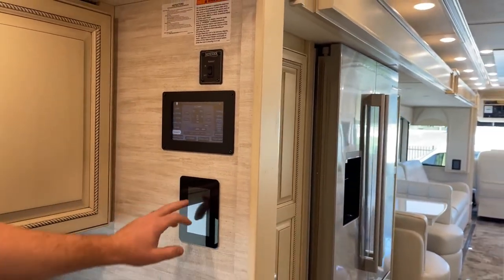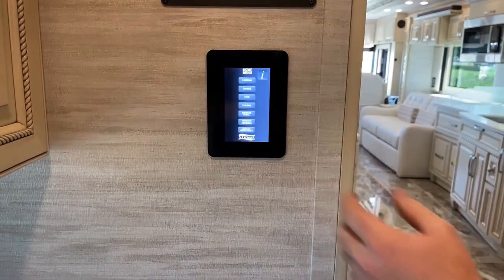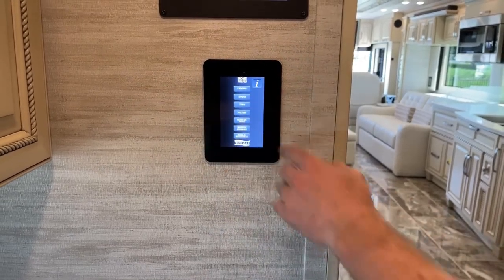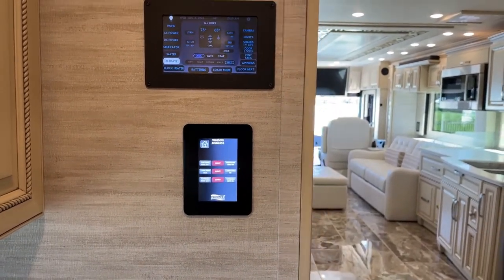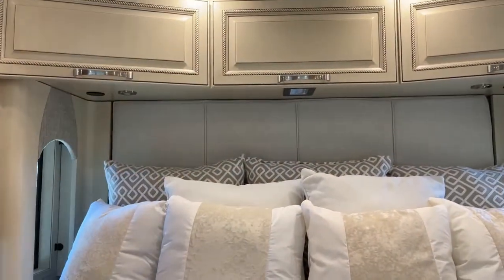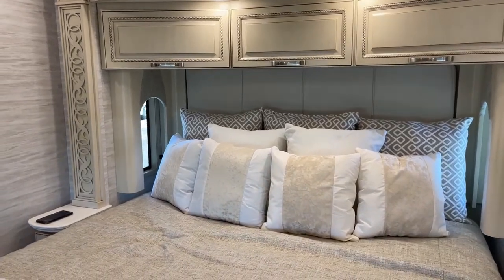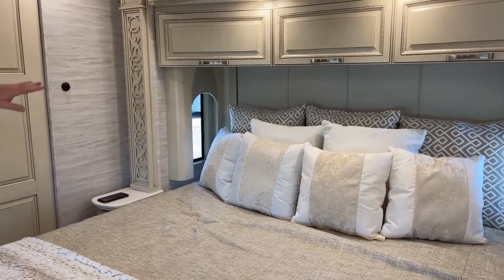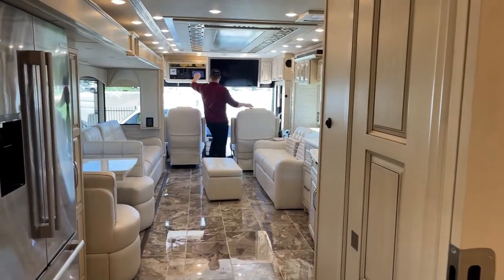There's one Silverleaf here and one up front. More importantly, we also have these KIB panels — they integrate with the Silverleaf to give you more coach control. Right here I can control my lighting, shades, fans, look at my water levels, as well as those Girard frameless window awnings on the exterior. Up underneath the bed, we've got another one of those KIB panels. So if you were laying in bed at night, you want to shut off all your lights, start and stop your generator, lock your doors — we can do all that without ever having to get off the bed, including drop our shades.